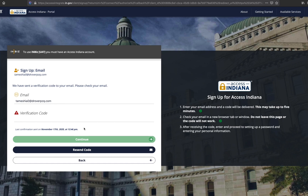Make sure to open a new tab in your browser to access your email for the verification code. If you get email on your phone, that is the easiest way to get the verification code. Once you have your verification code, return to the sign up tab and enter the code and click continue. If you do not see an email in your inbox from the state of Indiana with the subject 'Access Indiana email verification,' please check your spam folder.